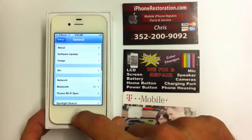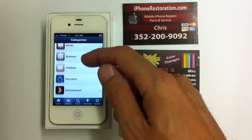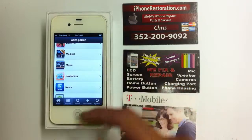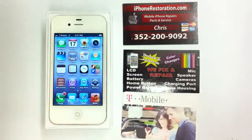It's been jailbroken. It has Installous, which is like the app store for the jailbroken version — you get all the apps for free. Just turn it on, log in, browse, search, download, just the same. You don't need to have an iTunes account or anything like that.